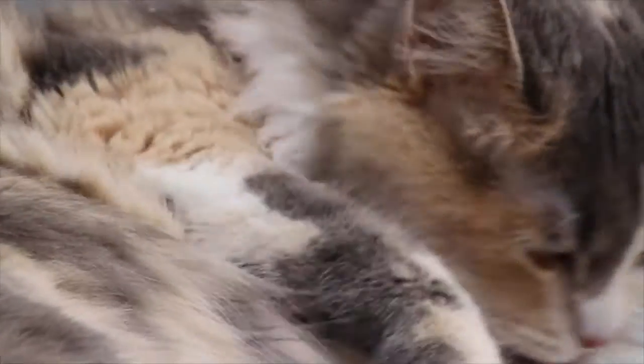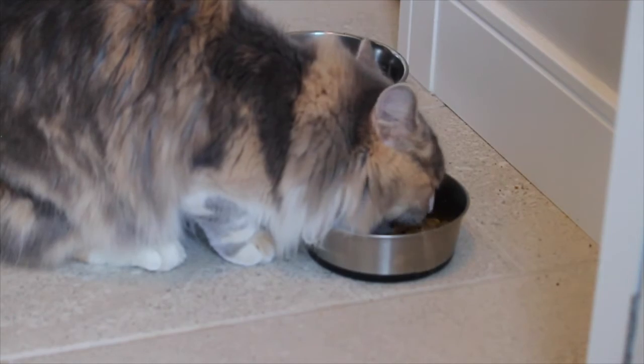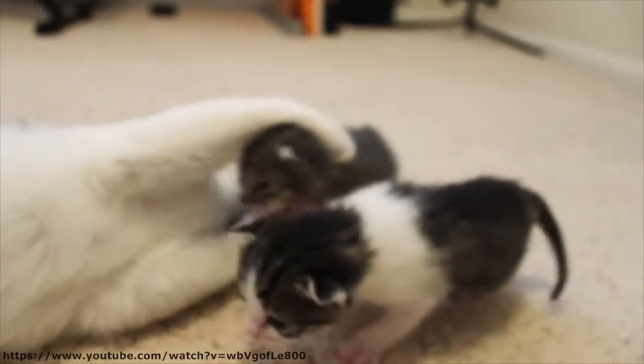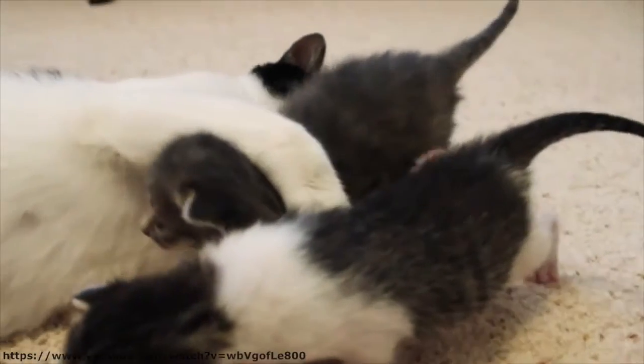Yes, it is true domestic cats don't need to hunt to survive, but that doesn't mean they couldn't if they had to. The development of physiological hunting requirements begin at a very young age.